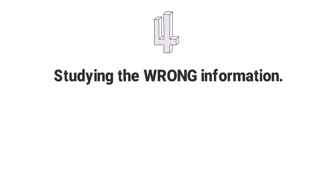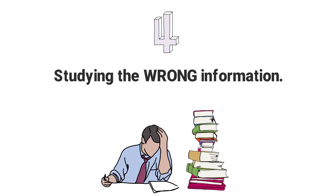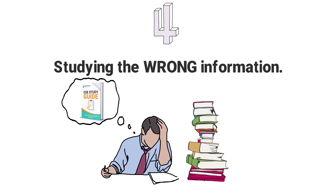Mistake number 4: Studying the wrong information. I often see students spending too much of their time focusing on learning the topical content. Instead, they should be focusing on mastering disease management on a case-by-case basis. We break this down in a simplified manner inside of our CSE study guide and make it super easy for you so that you're not wasting your time focusing on the wrong things.